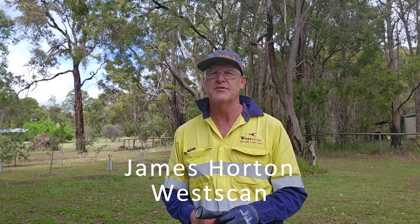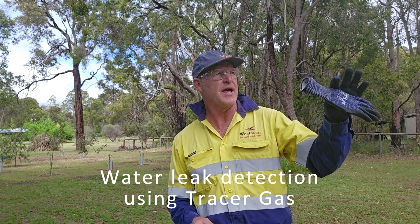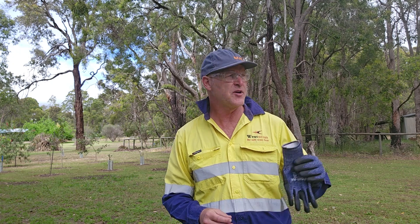G'day, I'm James Wharton from Westscan. Today I'm on a rural property in Sawyers Valley, Western Australia. We're going to be looking for a water leak — it's about a 150-meter run from the house up to the meter behind us. I believe it's poly pipe. I've been through with the radar, which I'll show you in a second, to mark out where the pipeline goes, and then we're going to conduct — good morning, Mr. Rooster — leak detection using tracer gas.